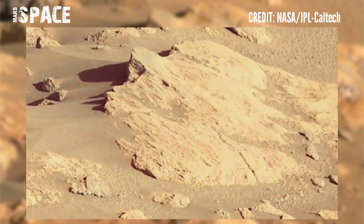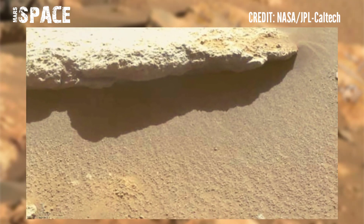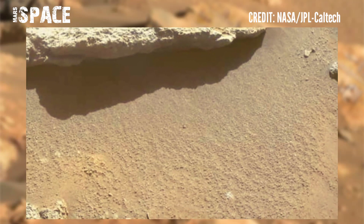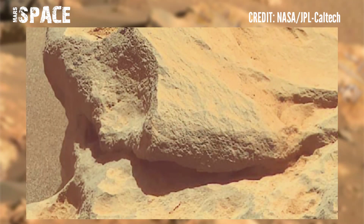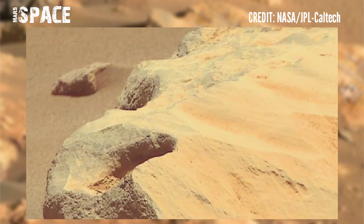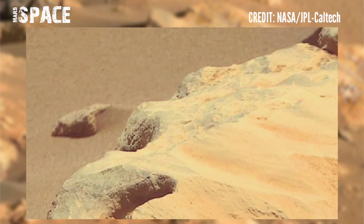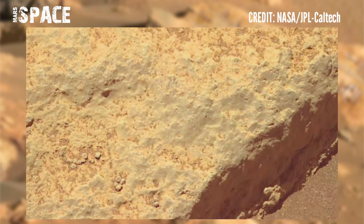Observations of the red planet indicate that rivers and oceans may have been prominent features in its early history. Billions of years ago, Mars was a warm and wet world that could have supported microbial life in some regions. But the planet is smaller than Earth with less gravity and a thinner atmosphere.